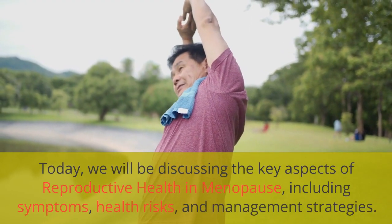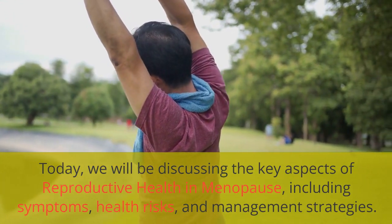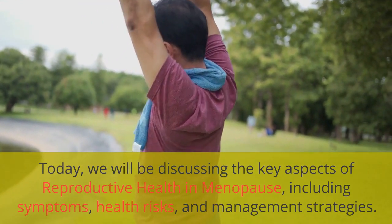Today, we will be discussing the key aspects of reproductive health in menopause, including symptoms, health risks, and management strategies.